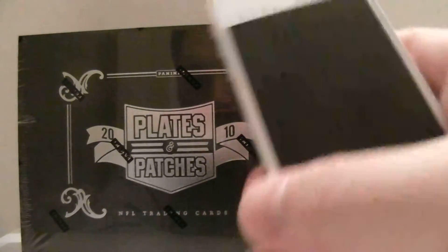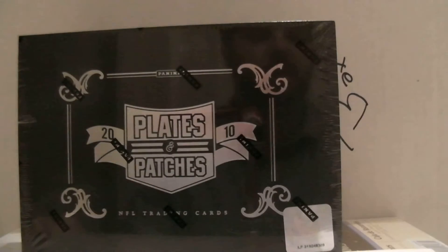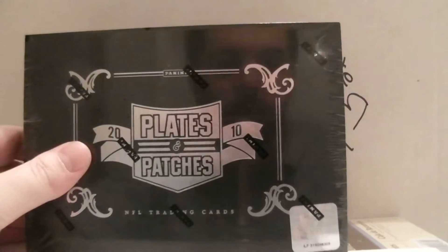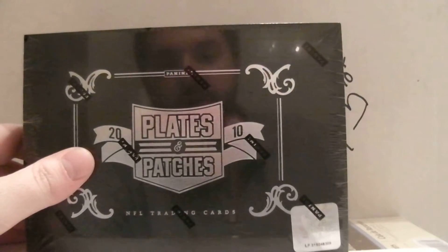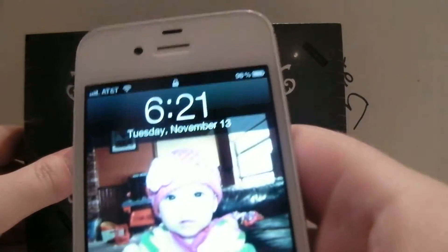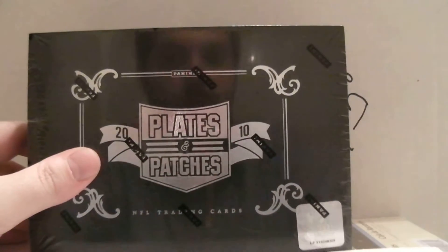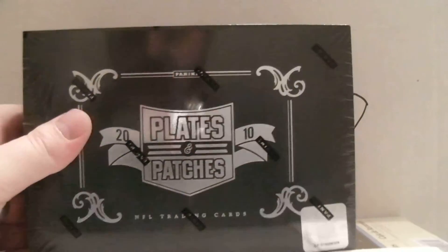Alright guys, this is for box number 112. It is 6:20 in the evening, Tuesday night. I mislabeled this one — I did 110 again. So 110 was actually two auctions ago, so this is actually 112. I do apologize for the confusion. It was the auction ending yesterday, which would have been the 12th. So 2010 Plates and Patches ending November 12th will be box number 112. Sorry for the confusion there.